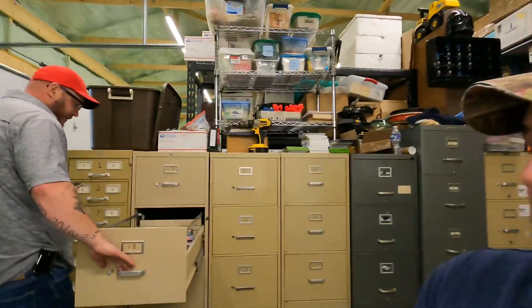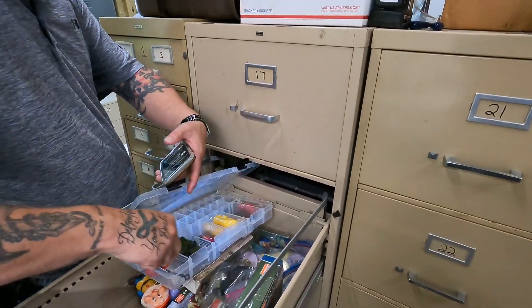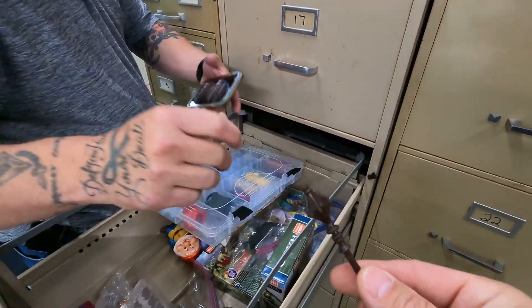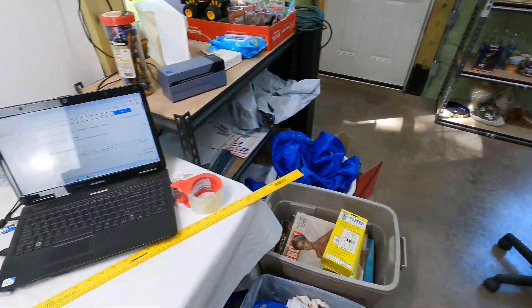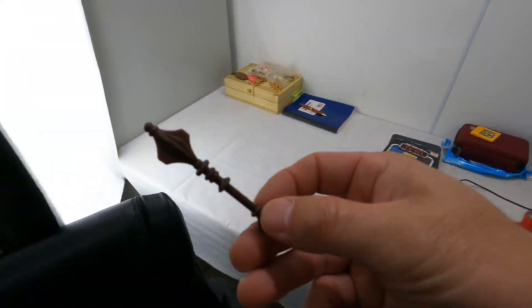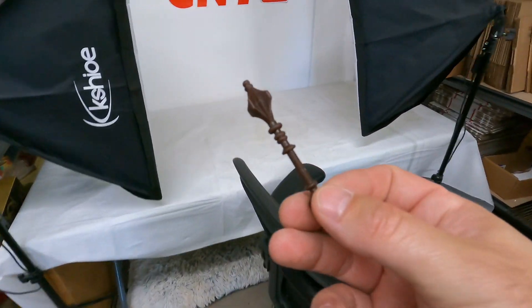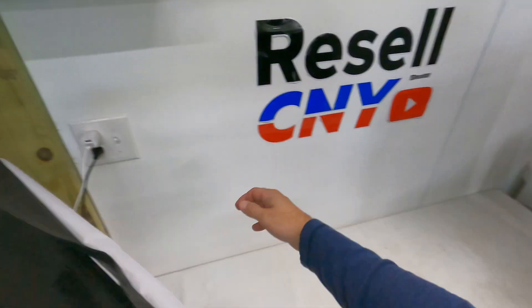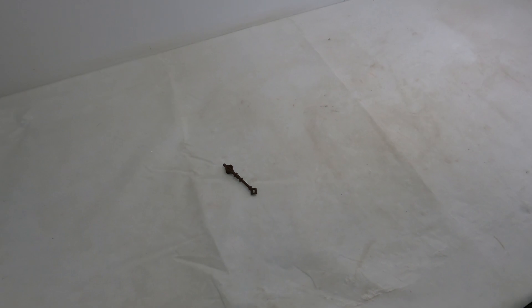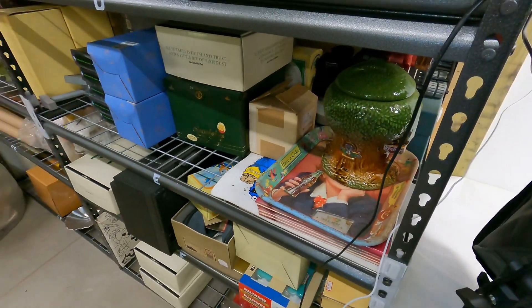I don't even know what the first one is — it's right in this case, the only one like that. This is a vintage He-Man Masters of the Universe 1985 Mossman club weapon. That sold for $9 free shipping, so we'll only make about $5 on that. Next one's up above me here.